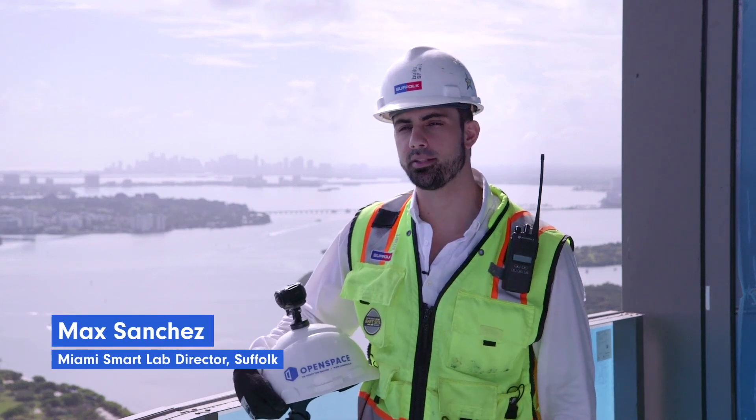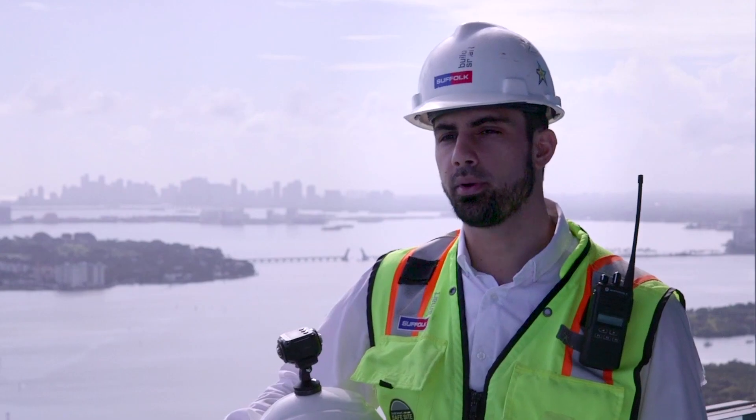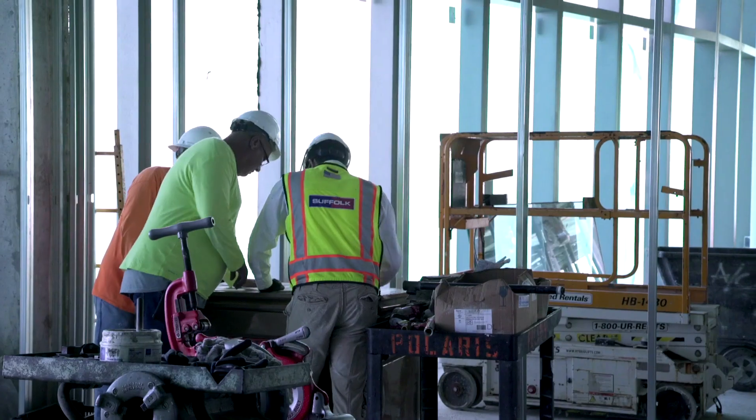My name is Max Sanchez and I am the Miami Smart Lab Director at Suffolk. The most important part of my job is keeping the project on time and within budget.